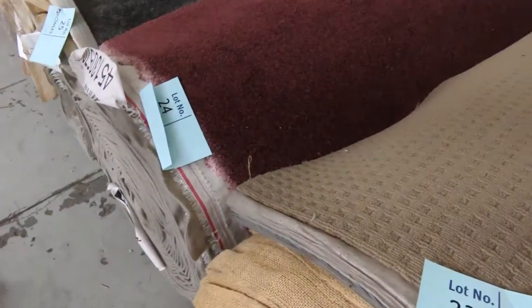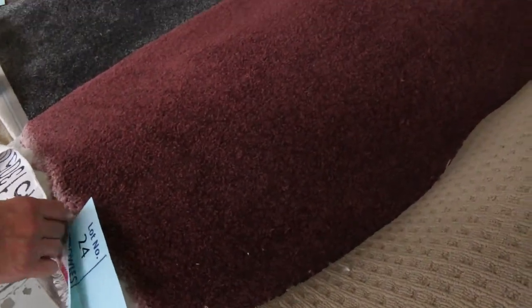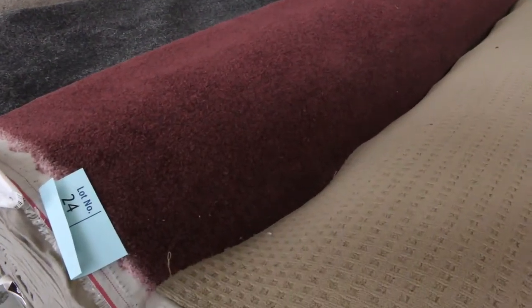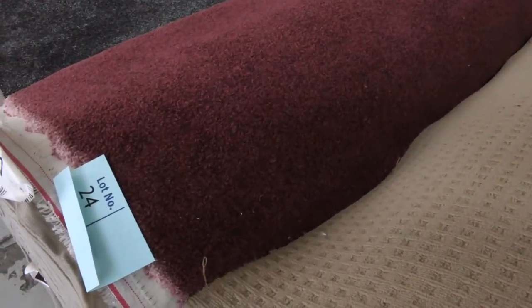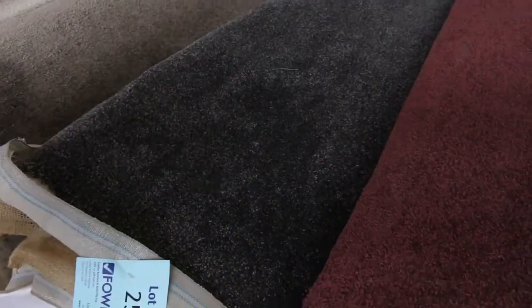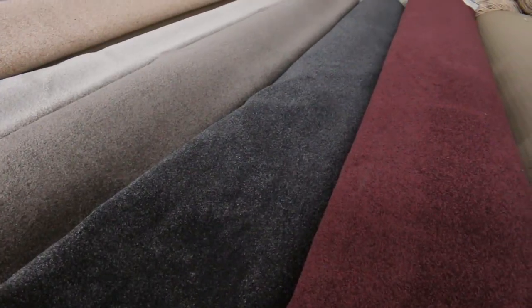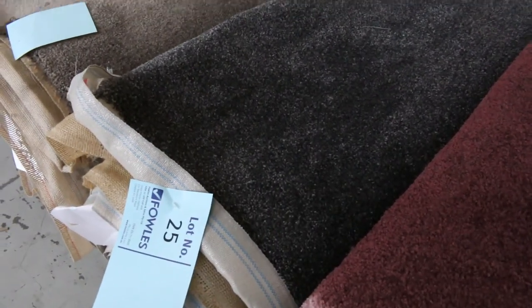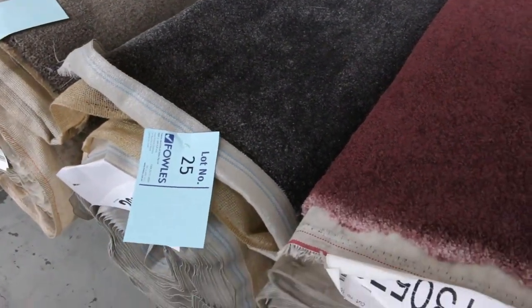Through here we've got a nice bit of color — lot number 24. It's a good-sized roll: 28.3 meters of burgundy color, a nylon twist pile. I'm thinking somewhere around $30 to $35 for that. Then we've got a few nice colored rolls — lot number 25, 16.8 meters, good charcoal twist pile with a little white fleck, always popular. Colors generally make a little bit more — I'm thinking around $30 to $40 a meter.